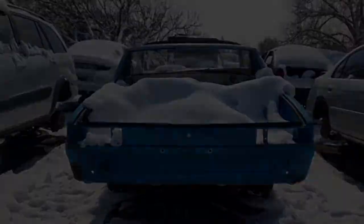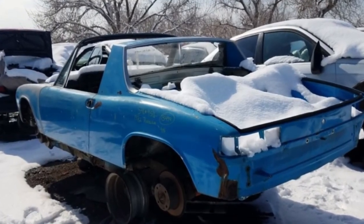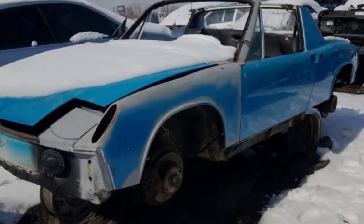The fuel-injected 85-horsepower 1.7-litre Volkswagen Type 4 engine is still there. Variations of this engine powered Volkswagen Transporters, 411s, and 412s.